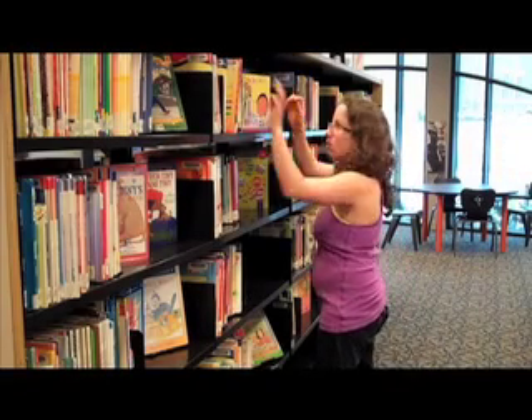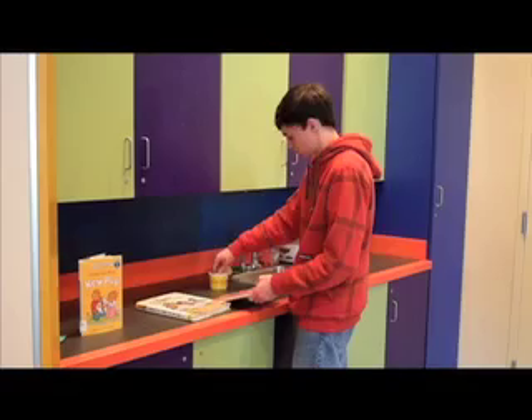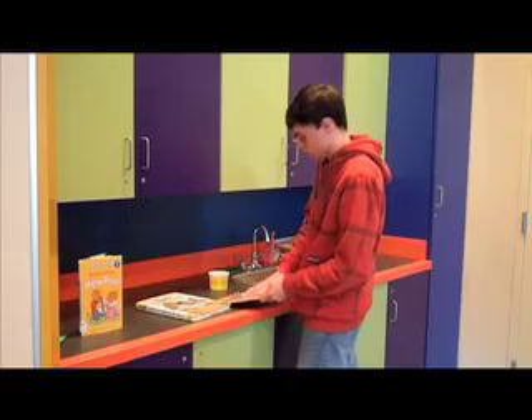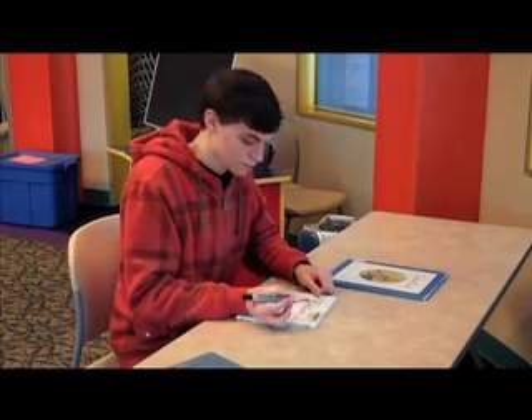Our student volunteers may be given any number of tasks to help keep the collection looking nice and to lend a hand to the children's room staff. Often, our student volunteers straighten shelves, clean books, remove stickers, mark up barcodes, help with name tags, and other tasks as needed.